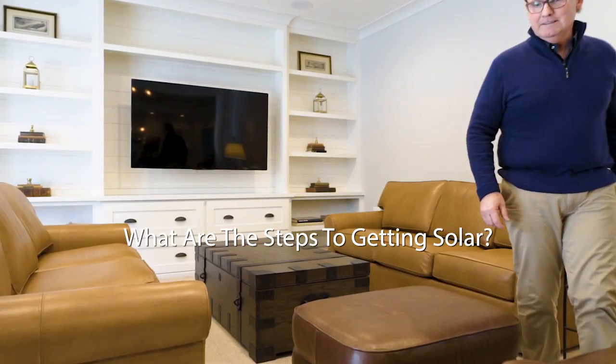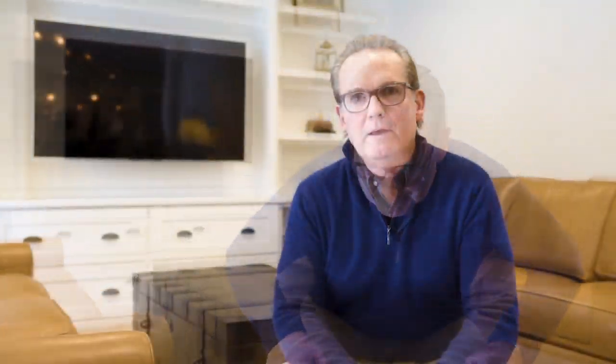A lot of people ask: what are the steps when installing a solar system? We start with the appointment. We set up an appointment with our staff and send out a qualified solar salesperson to your house. The salesperson will explain how the system operates, where it will go on your house, where it will tie into your electricity, how much your energy savings will be, what your tax credits are, and give you all the information you need to make an informed decision.